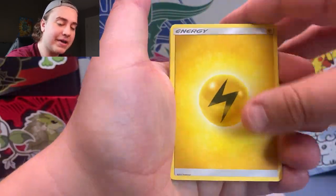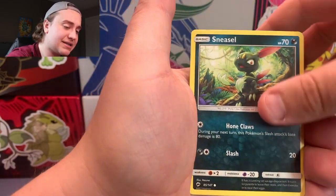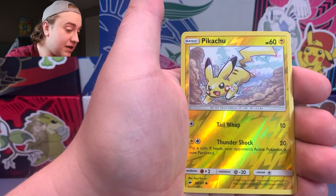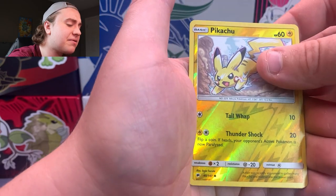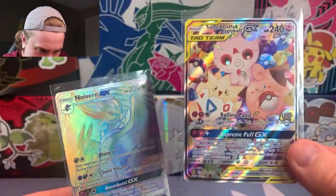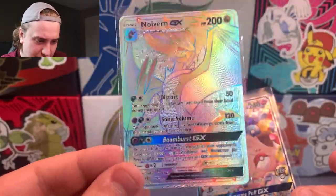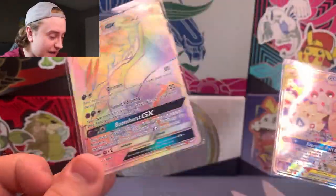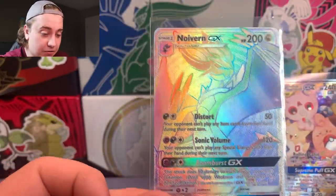Last pack of Burning Shadows — hopefully we can get some last pack magic. Bunnelby, Clefairy, Olivia, Horsea, Alolan Vulpix, Sneasel, Venipede, Sandygast, Pikachu in the reverse holo spot — actually a super nice artwork on that one, most Pikachus really knock it out of the park. The last card of the day is an Electivire non-holo. We got a really cool promo card and the Noivern GX Rainbow Rare — our only hit from today, but a pretty good one out of 10 packs. I'll take a Noivern GX out of Burning Shadows any day of the week. If you enjoyed this video, I'd love it if you could like and subscribe. This has been another episode of 8 Clacks — see you in the next one!